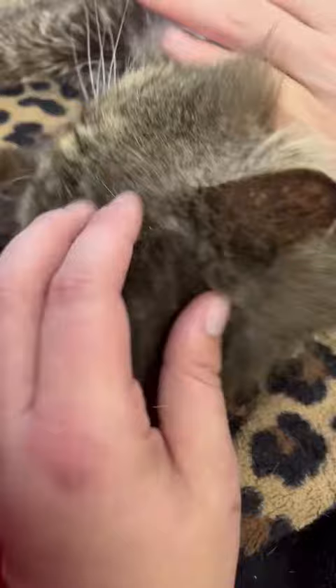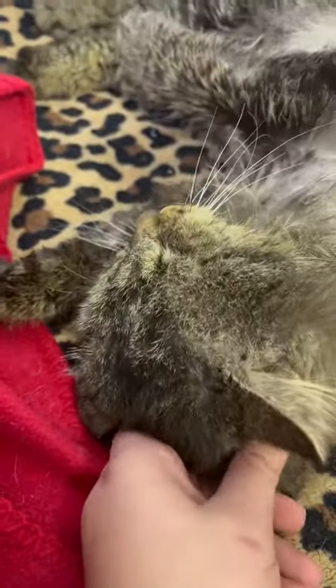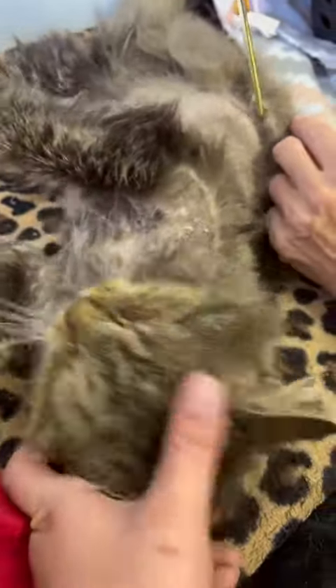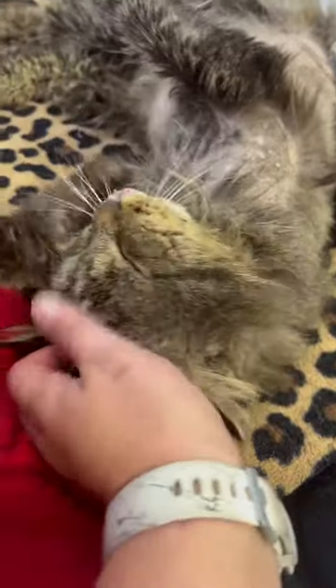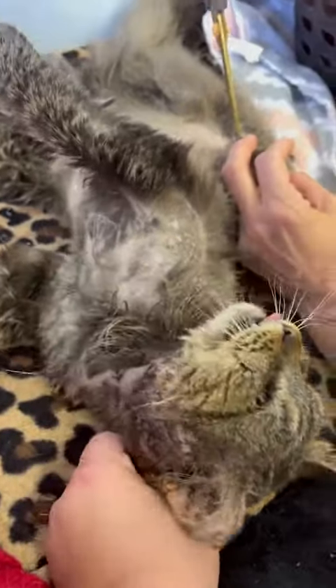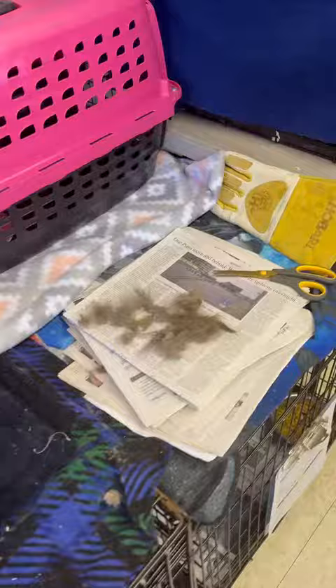We are not taking him to the emergency vet because, as you can see, he is not in distress. We're going to get him into the vet tomorrow so we don't spend a crazy extra amount of money at the emergency vet. He's not going to be the only emergency case we have, so we really need to put our money towards ones that actually need the emergency vet. But his pain meds will keep him happy until then.